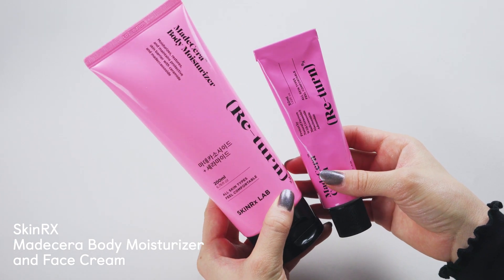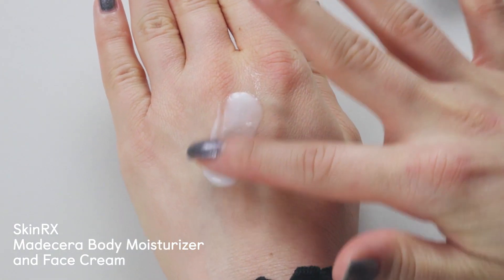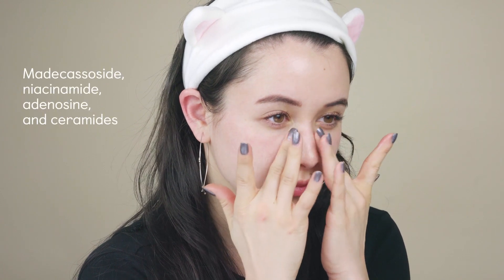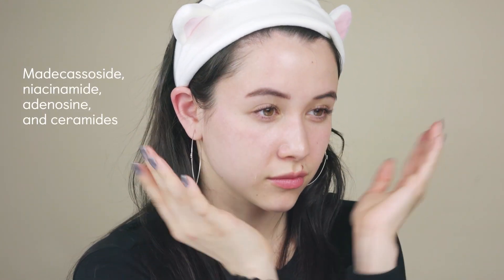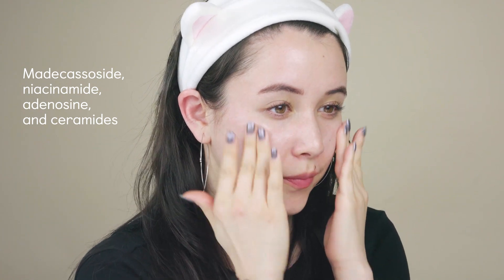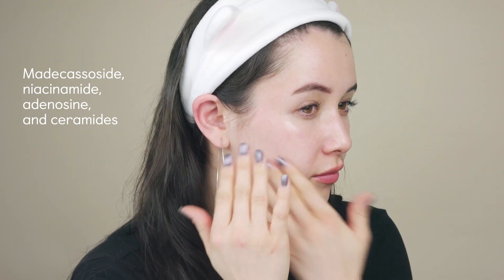My favorite products with this ingredient are the SkinRx line, particularly the face cream. This face cream is especially good because not only is it loaded with madecasoside, it also has niacinamide, which helps protect your skin from external pollutants and brighten and even out skin tone, adenosine — a powerful anti-ager — and ceramides, which help trap in moisture.